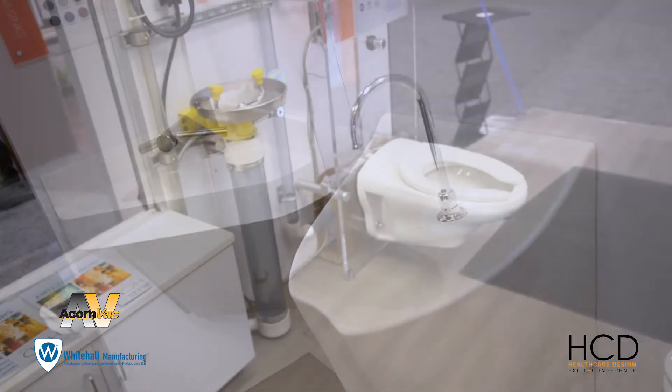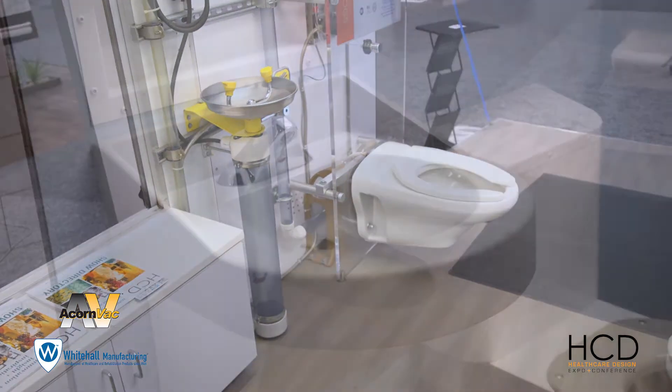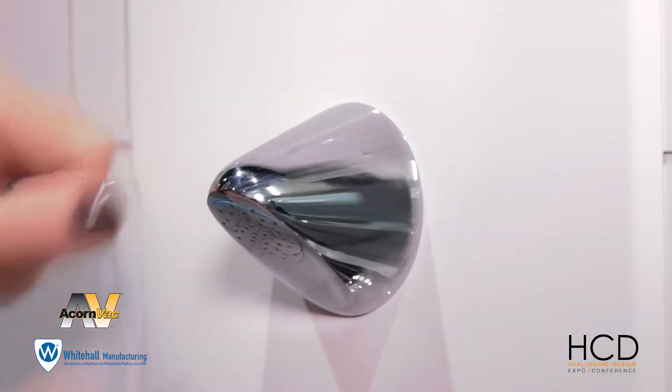Infection control is a really big part of what you do. Absolutely. All of our products really focus on infection, but we're also working with universal design, which means we need to address ADA, ligature resistiveness, bariatrics, and infection.